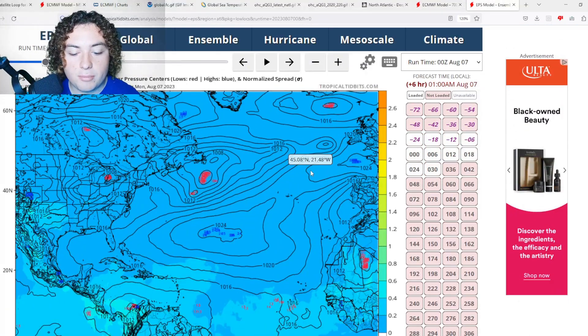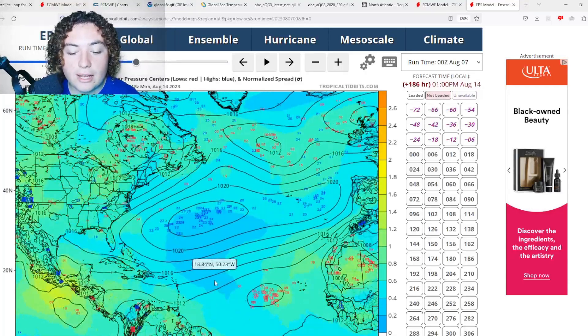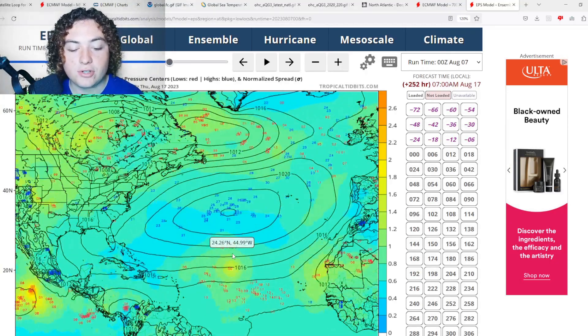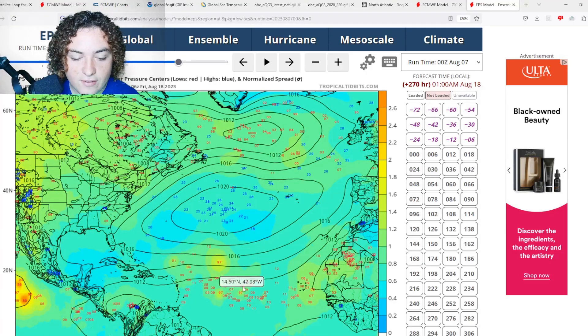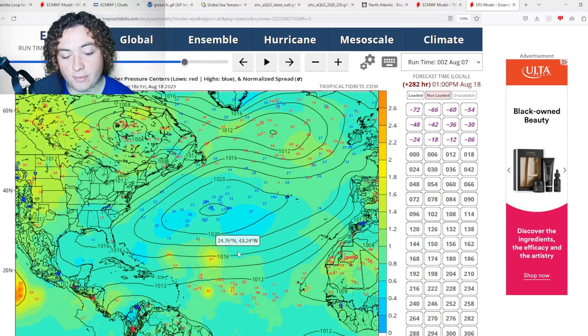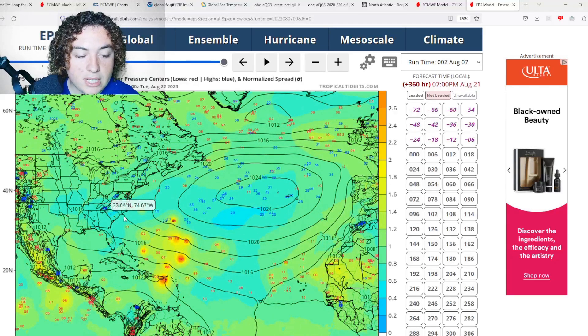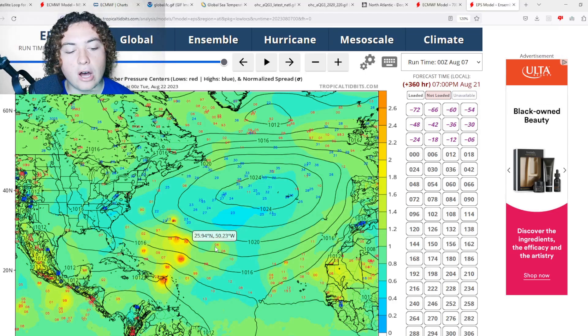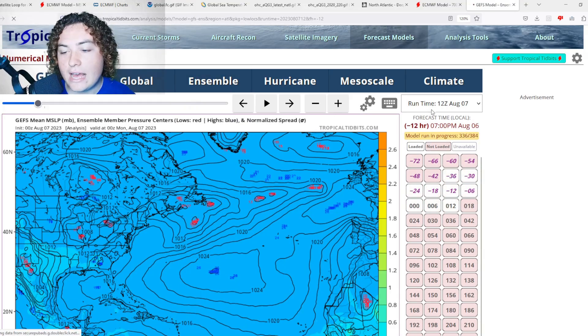Looking at the European ensemble runs, they have continued to double down on this tropical wave developing in the main development region. As it gets closer to the Antilles, things really ramp up in intensity. At 270 hours out, we're seeing a lot of scenarios of tropical development from the Europeans — the ensemble runs are quite confident something is going to happen. However, this is still over 10 days out so take it with a grain of salt. Even going 15 days out, we see a massive amount of ensembles calling for tropical storm or hurricane strength.